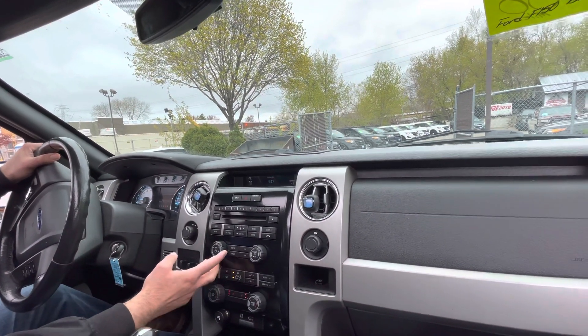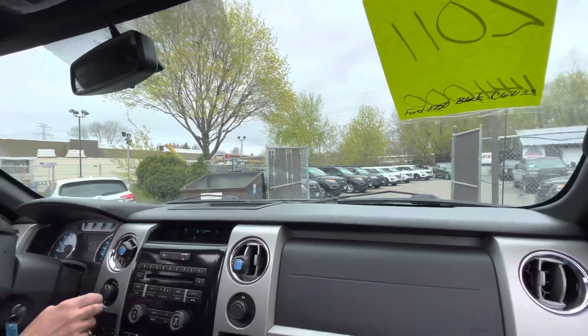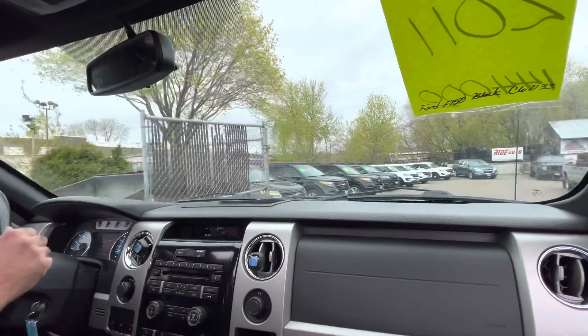You have a really nice sound system. The list goes on and on, folks. Right now, we have a lot of F-150s for you to choose from.